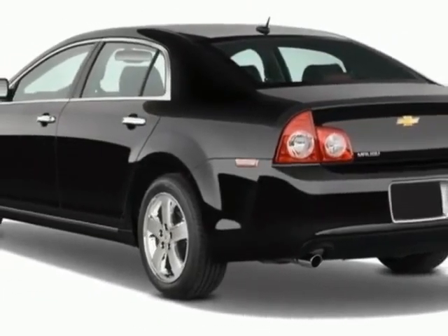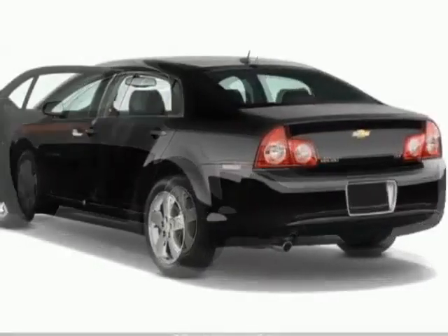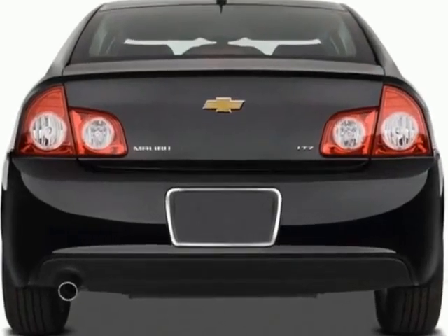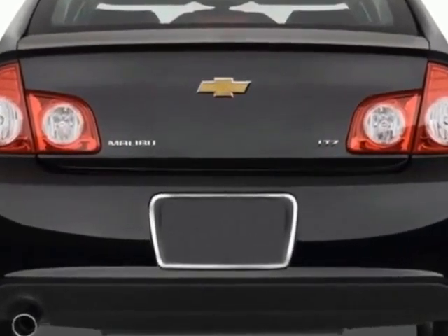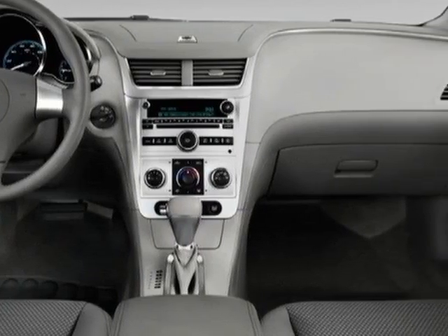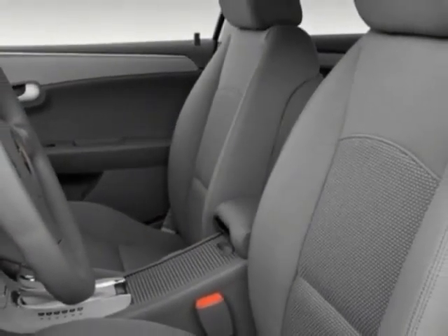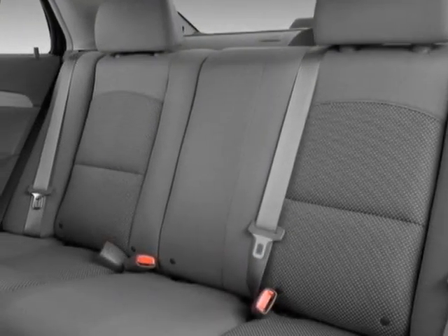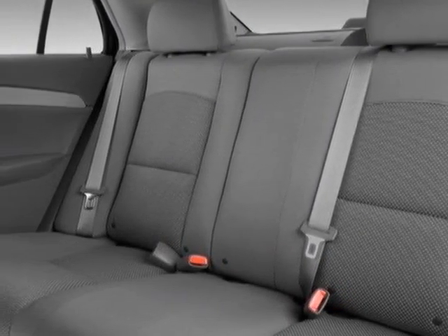This Malibu boasts a 3.6 liter engine and has a 6-speed automatic transmission. Additional options for this vehicle include power passenger seat, climate control, passenger airbag, and heated mirrors. Call 888-852-1606 or email our friendly sales staff today to schedule a test drive.